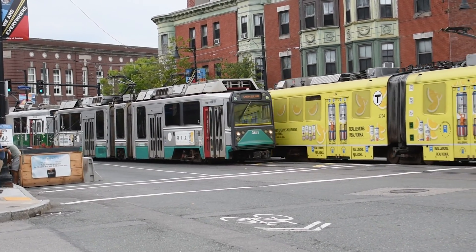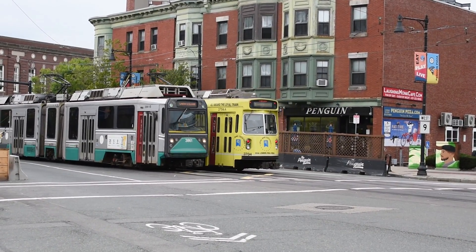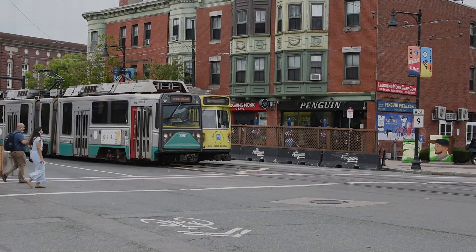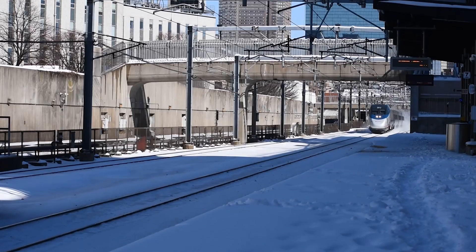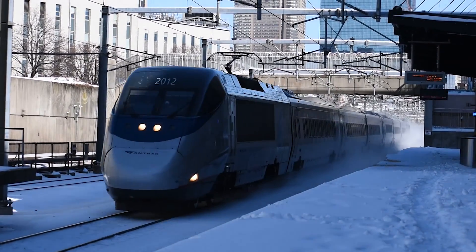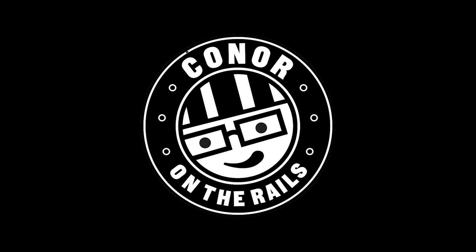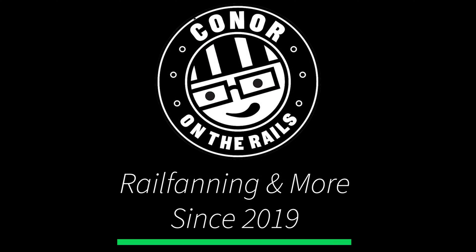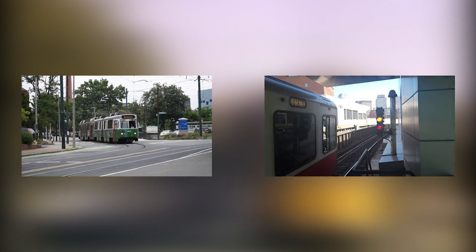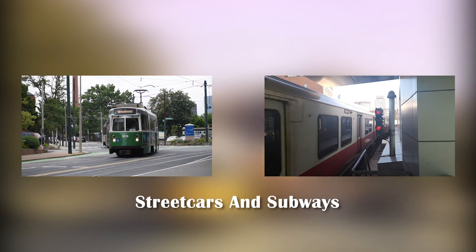Welcome to another episode of Rail Fan Explains. Today I'm going to explain the difference between light rail and heavy rail, or from streetcars and subway systems. Let's get into it. The easiest way to explain light rail and heavy rail is with three simple words: streetcars and subways. But how I got to that answer is more interesting.